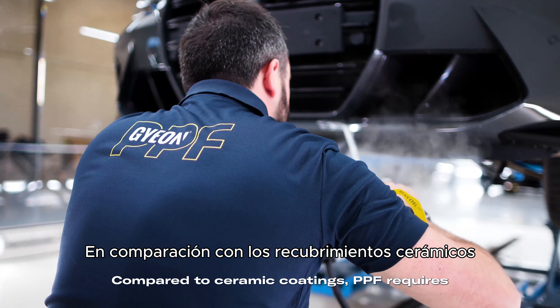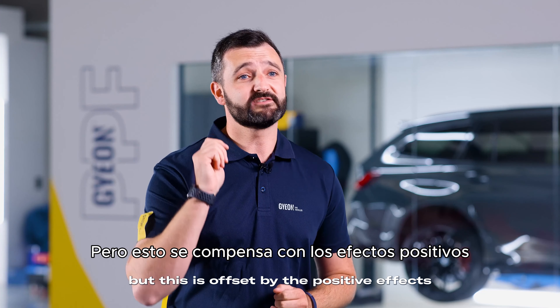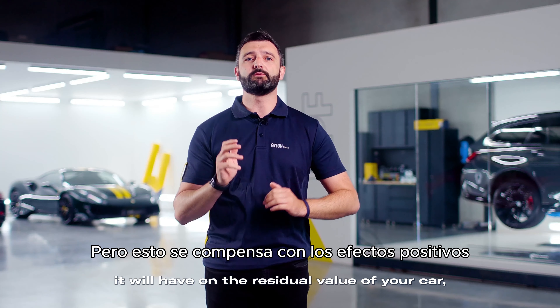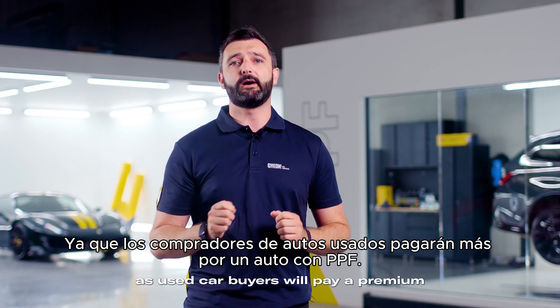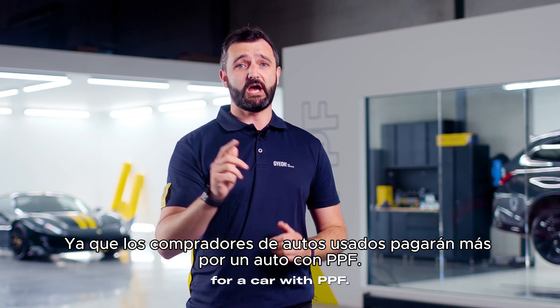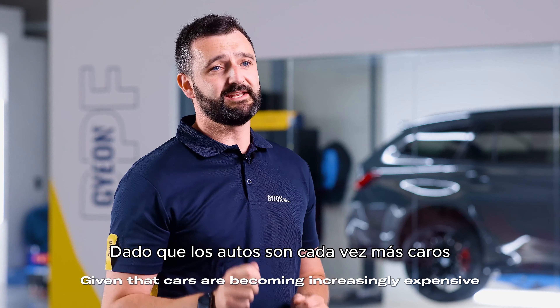Compared to ceramic coatings, PPF requires a higher initial outlay, but this is offset by the positive effect it will have on the residual value of your car, as used car buyers will pay a premium for a car with PPF. Given that cars are becoming increasingly expensive and our lifestyles ever busier, PPF offers significant advantages to all mid- to high-end car buyers, not just those buying supercars.